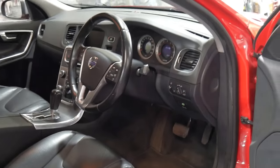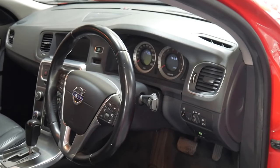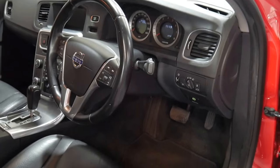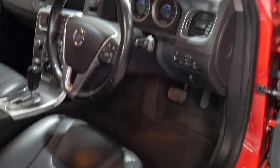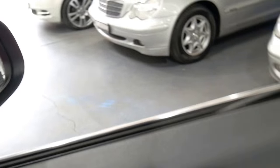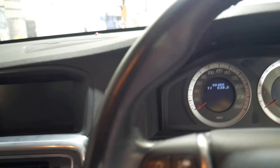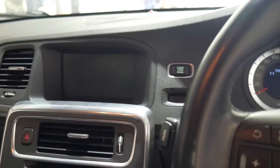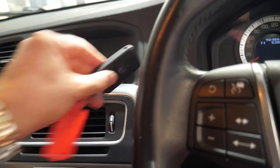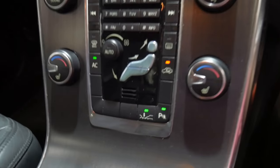The T6 was basically the top of the range so most things were pretty standard, but it's got memory electric driver's seat, radar cruise control so the car brakes itself if the person in front of you slows down. It's also got a reverse camera, navigation, Bluetooth streaming, and it warns you — even without cruise control on — if you're getting too close to the person in front of you.